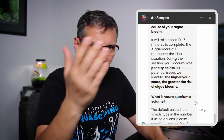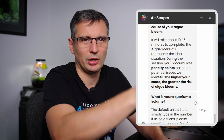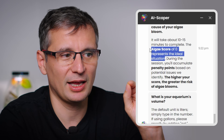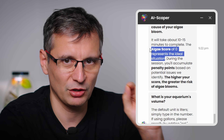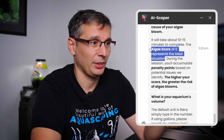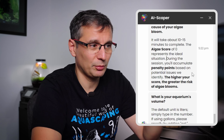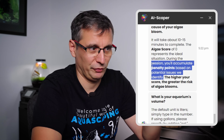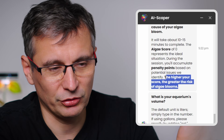You type 'algae risk' or go to the menu and select 'I have algae issues,' and it takes you to the evaluation. The algae score of 0 represents the ideal situation — a score of 0 means a 0% chance of algae. During the session you'll accumulate penalty points based on potential issues identified. The higher you score, the greater the risk of algae blooms. The goal is to stay below 10 to 15%, and all Green Aqua tanks are between 0 and 5%.